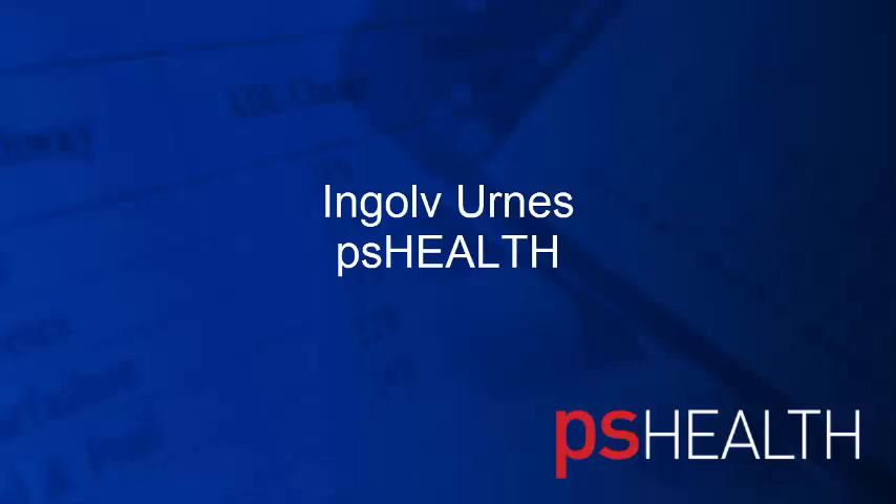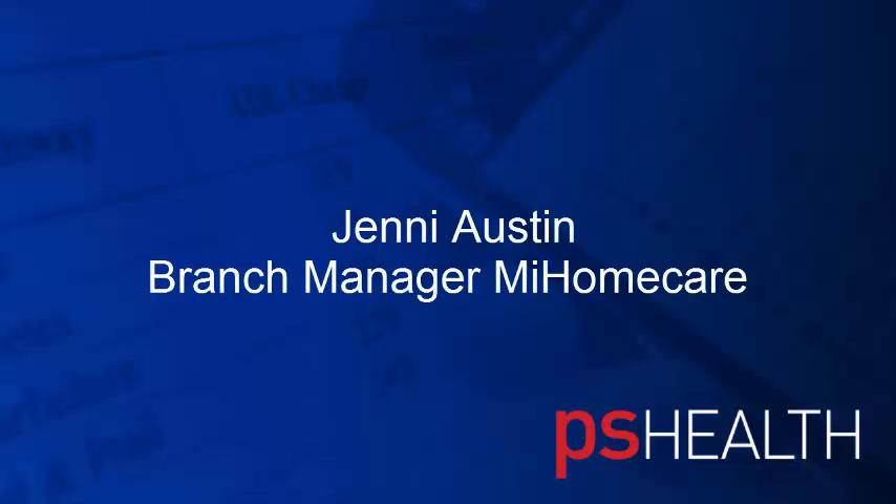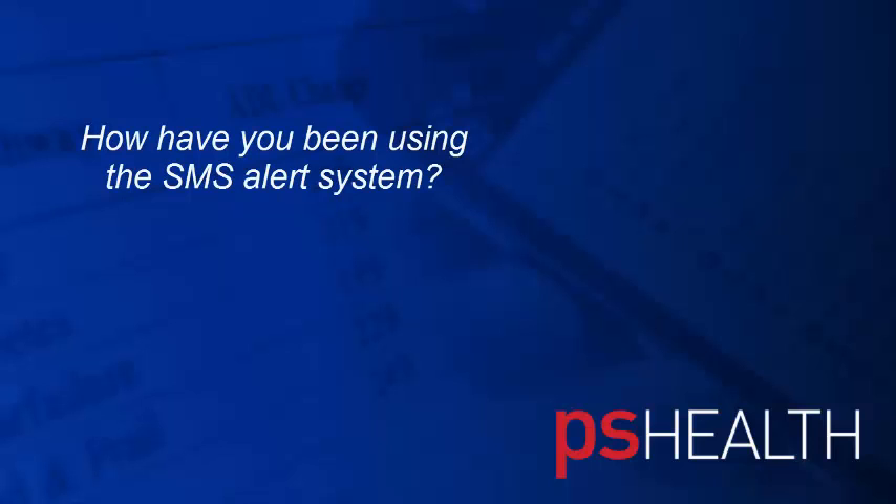Good morning. It's Ingolf Ernest from PS Health. This morning we're speaking to Jenny Alston. She's a branch manager at MyHomeCare. Jenny, good morning. I wanted to hear a bit about how you've been using the SMS notification or the SMS alert system. Can you tell me a little bit about that?